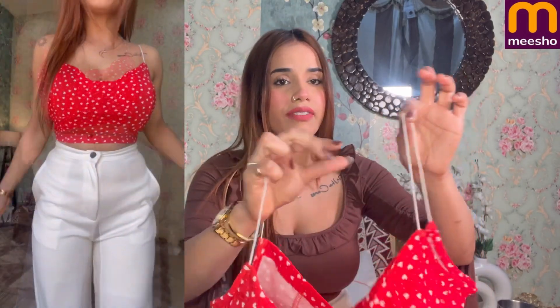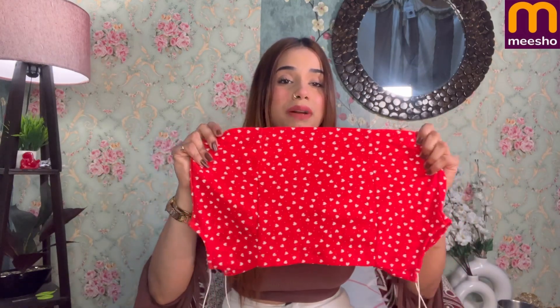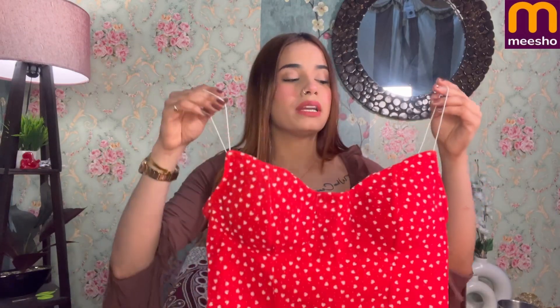The strap is not adjustable and it is white colored, even though the top is red — I don't understand why the strap is white. I think the sizing runs big so you may need to get it stitched. The correct size was out of stock so I just went ahead with medium. You can stitch it and it will look very good. You can also wear an inner white top, a mesh top, or pair it with different colors.